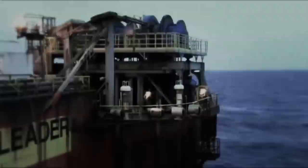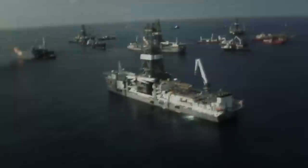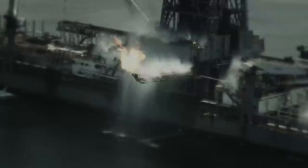Deepwater exploration is a speciality of the Transocean company, whose headquarters are in Switzerland with offices all over the world. It was not Transocean's first brush with disaster — Transocean owned the BP-operated Deepwater Horizon rig that caught fire in the Gulf of Mexico, killing eleven and causing an oil spill among the worst in American history. Ultimately, BP was held responsible for the incident.